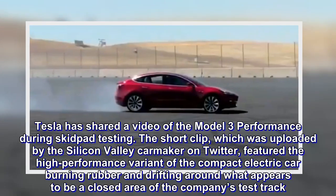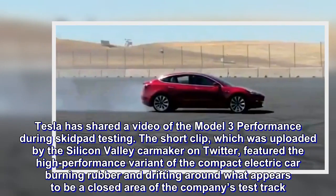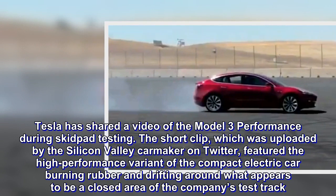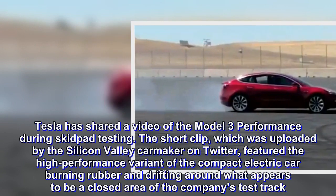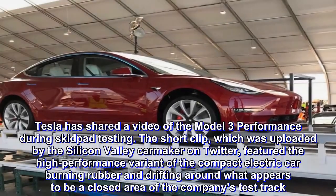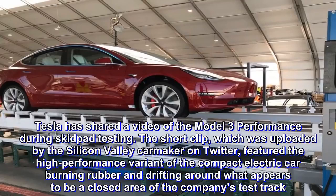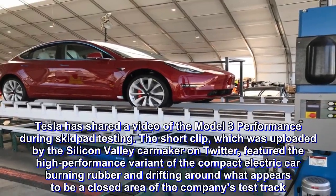Tesla has shared a video of the Model 3 Performance during Skidpad testing. The short clip, which was uploaded by the Silicon Valley carmaker on Twitter, featured the high-performance variant of the compact electric car burning rubber and drifting around what appears to be a closed area of the company's test track.